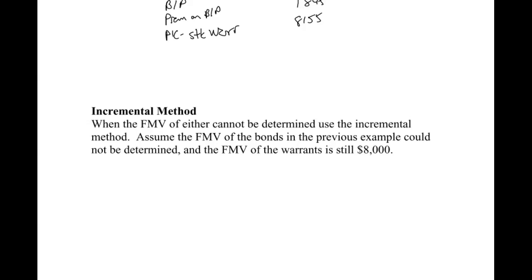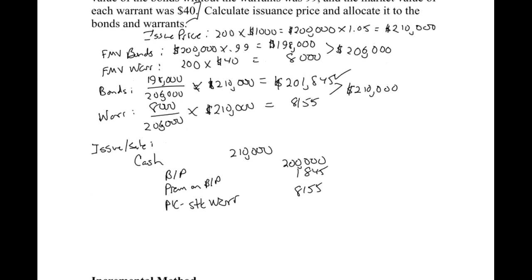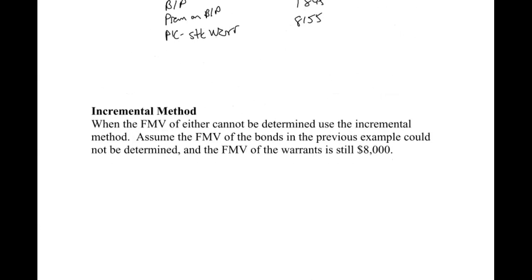The incremental method is used when we only know one of the fair market values. It's assumed the fair market value of the bonds in the previous example could not be determined, but the fair market value of the warrants is still $8,000. So if that's all we know, that's all we can use — we take the lump sum of $210,000 minus the fair market value of the warrants, $8,000, and we allocate everything else to the bonds. Not quite as exact as the previous numbers, but if we only know one fair market value, that's all we have to go on.